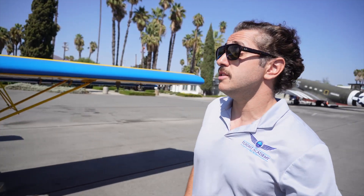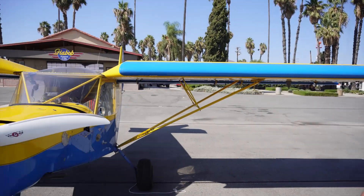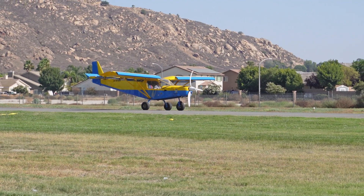It's advertised, according to the POH, to land in 80 feet and take off with a ground roll of just 50 feet. Are those numbers true? We're about to find out.